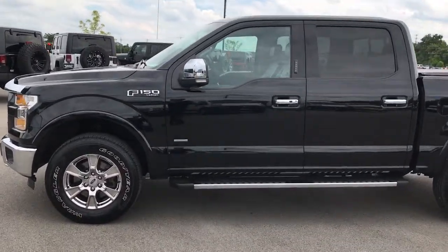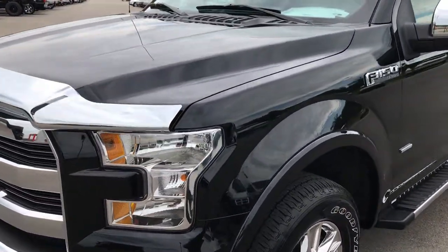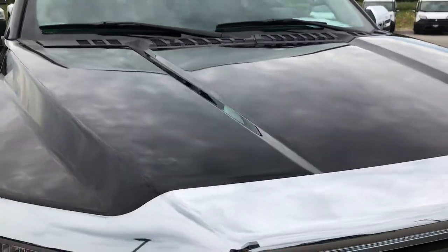This is stock number 9161, a 2016 Ford F-150 SuperCrew Short Box. This truck has the 3.5 liter EcoBoost motor, which gives you 365 horsepower.